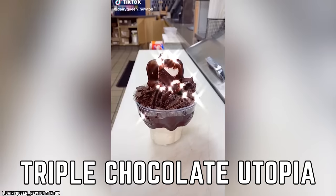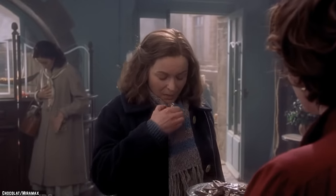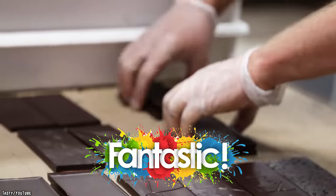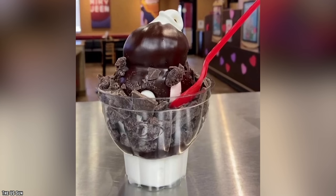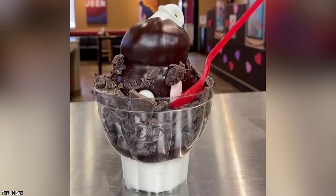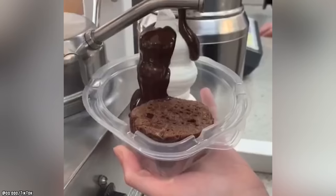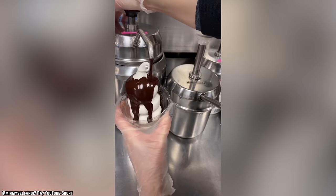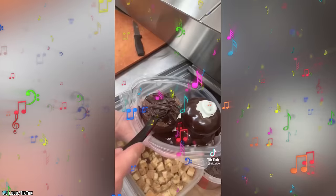Triple Chocolate Utopia. One, two, three times the chocolate is sure to grab anyone's attention. As fantastic as chocolate is on its own, adding triple the amount is a definite crowd-pleaser. So it comes as no surprise that the creative minds at DQ created the Triple Chocolate Utopia. This concoction is a fudge sundae consisting of cocoa fudge, brownie pieces, and chocolate chunks, all living in blissful harmony within vanilla soft serve.